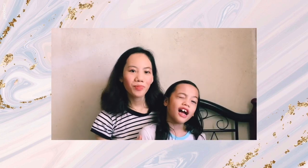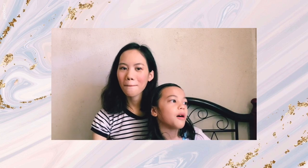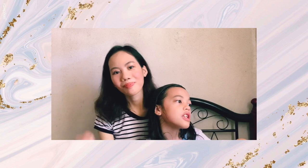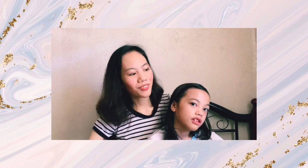So guys, this is the makeup look my sister did! Explain my makeup look right now. Do you like it? Come here! I... you look like a model. Model? Really? Yeah!